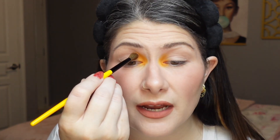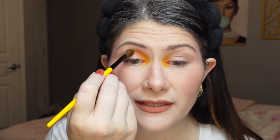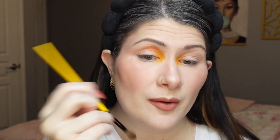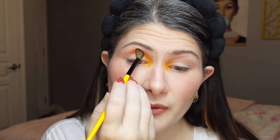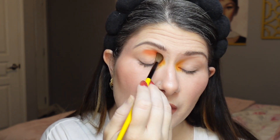With the same brush, I'm going into the orange shade from the Vita palette called Pan Dulce and pressing it into the crease right next to that first shade, bringing it about halfway over to where my brow starts to arch. Once I have these two shades down I'll soften the edges and blend them out before moving on. I do really love a good orange and red look.